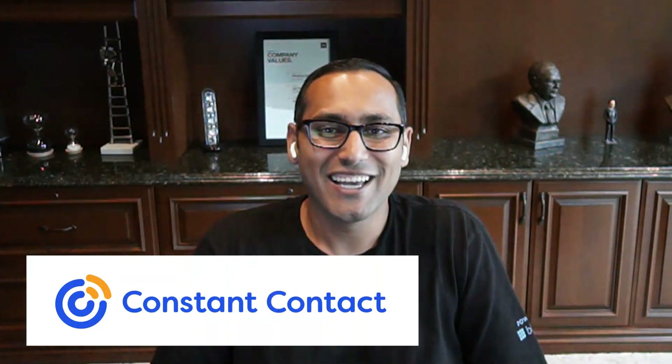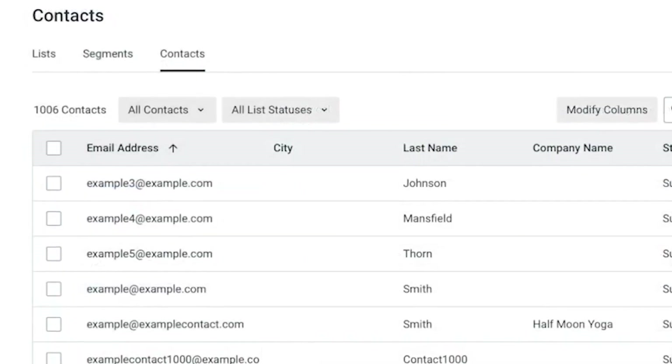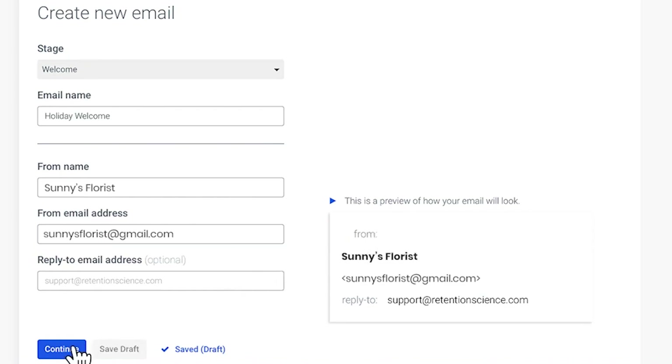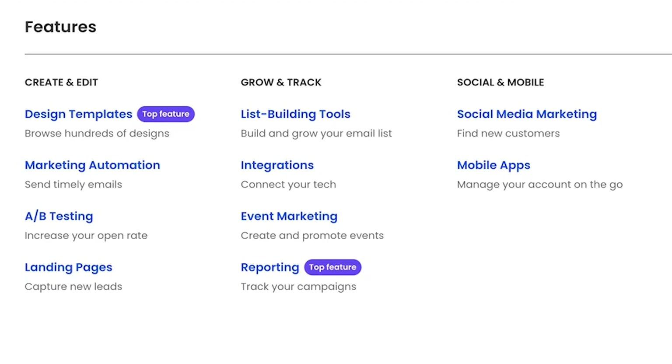And we have another bonus: number nine is Constant Contact. The thing about GoDaddy is they do just about everything — they might not be the best at any one thing, but they try to do every single thing. So Constant Contact is an email marketing service and a great alternative for GoDaddy email. They're one of the oldest and most well-known email marketing services on the planet. They make it super easy for you to connect with your website visitors after they leave your site — that's why you need an email list for every single website. They've been listed as the best email marketing service for small businesses because they come with all the features you need, including subscriber management, marketing automation, e-commerce integration, and more.